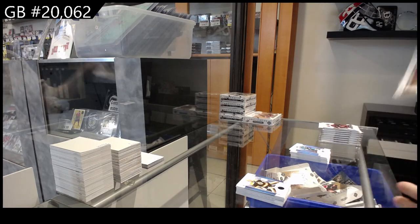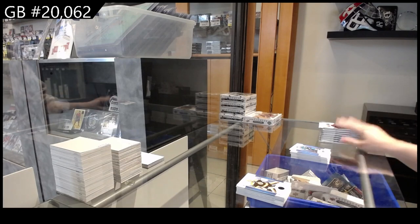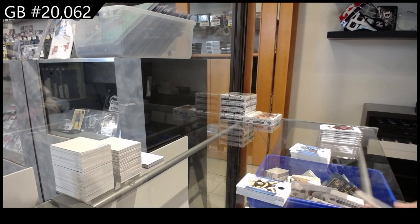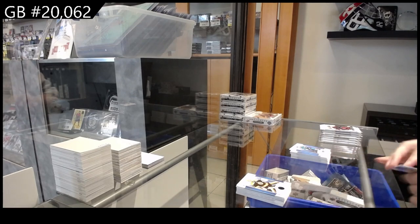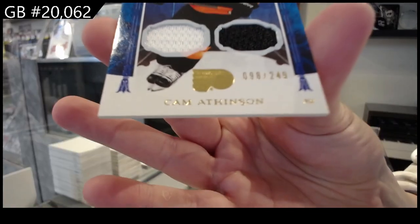$2.45 was for the New York Islanders, and $6.00 is Jake Sanderson for Ottawa. We have a dual jersey for the Philadelphia Flyers, number to $2.49, Cam Atkinson.